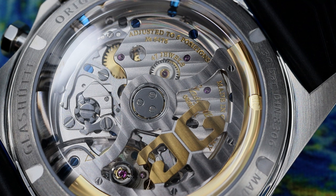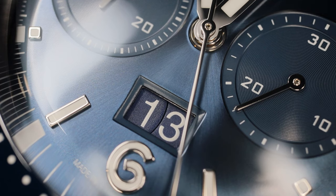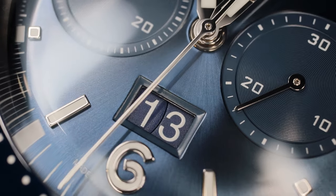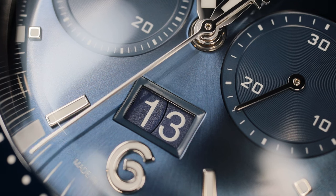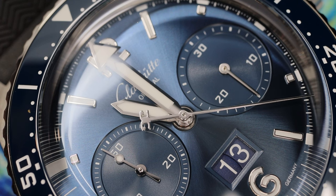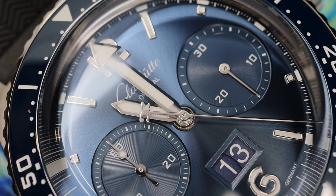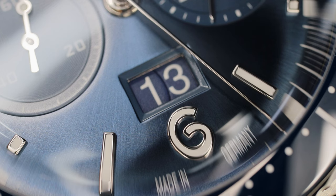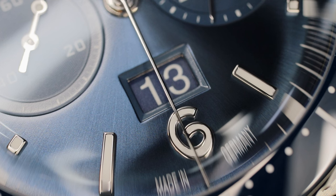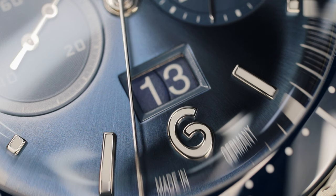This does more than just hours, minutes, and seconds. It has a grand date, which Glashütte Original calls the panodatum or the panorama date. It is perfect for individuals who struggle to quickly read a standard-size date. And even though it is large, this complication doesn't feel overly intrusive or overly eye-catching on the dial side. Note how the separate digits are placed on the same plane — this is also pretty uncommon with this style of grand date.